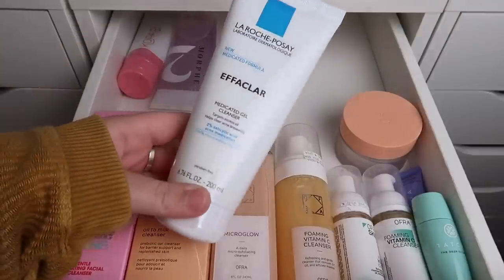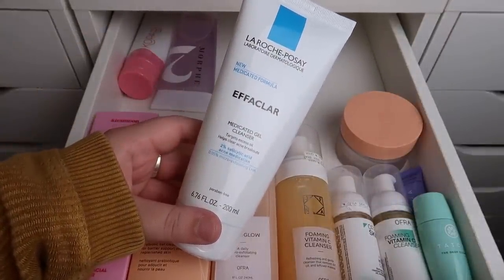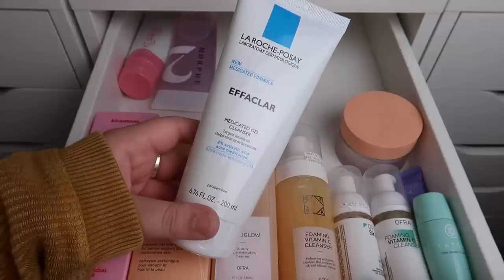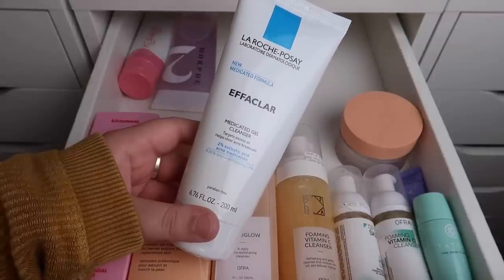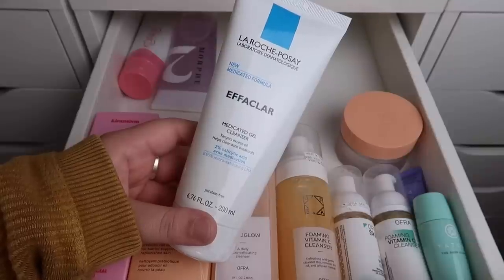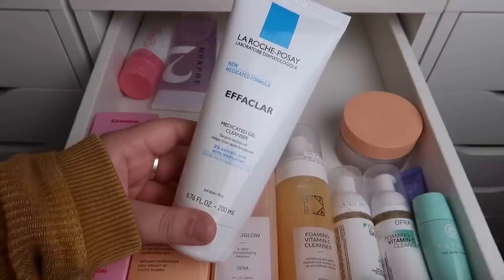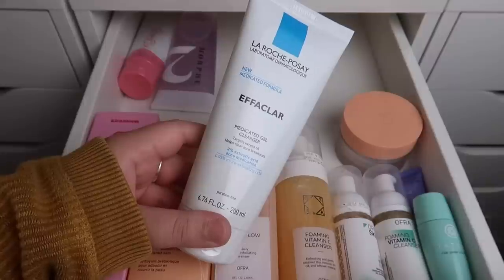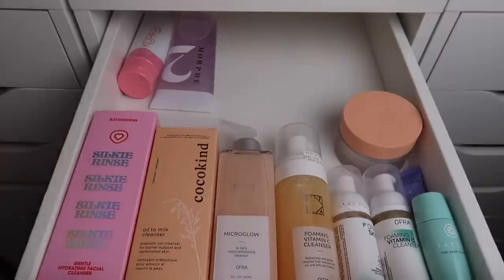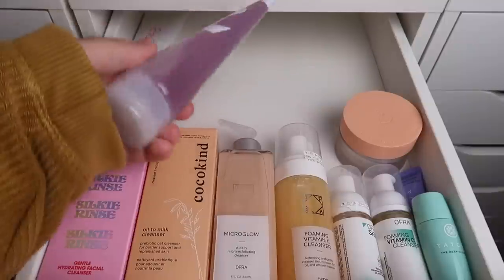Next we have this one from La Roche-Posay — a medicated gel cleanser. It sounds really good and I could probably benefit from using it, but I have a lot of cleansers so I'm going to declutter this one and pass it along to someone who will get better use out of it.